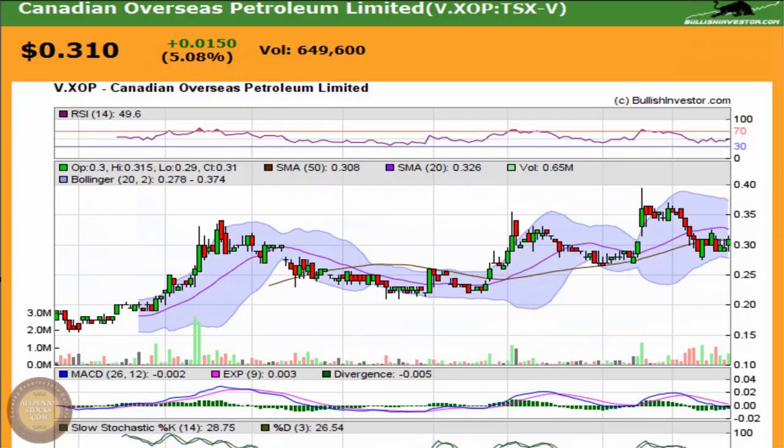This video is our presentation of Canadian Overseas Petroleum Limited. Canadian Overseas Petroleum trades on the Toronto Venture Exchange under ticker XOP.